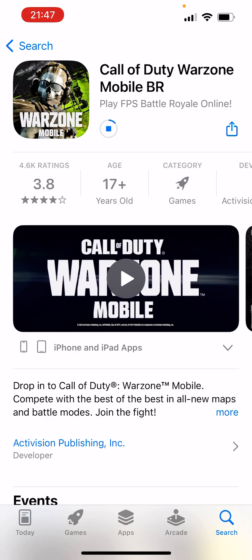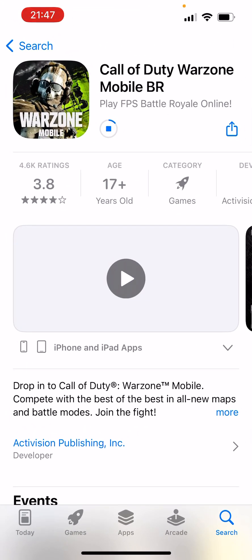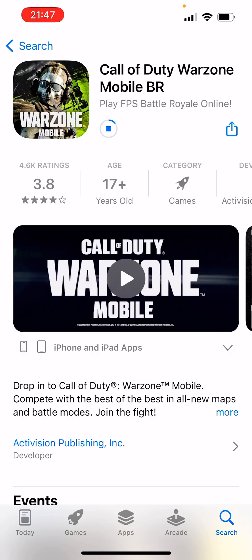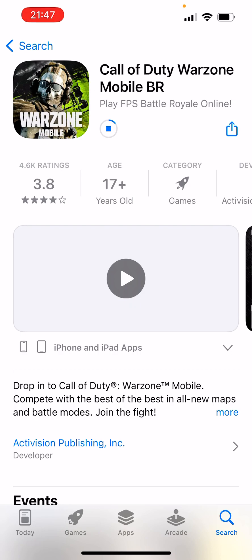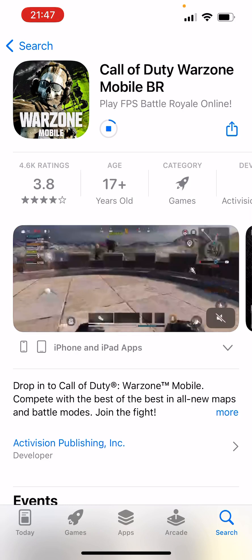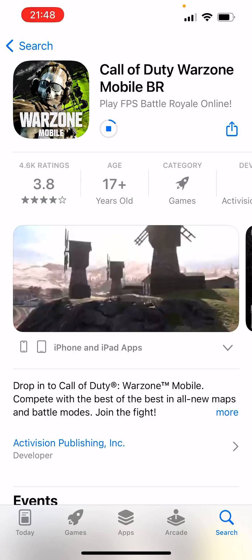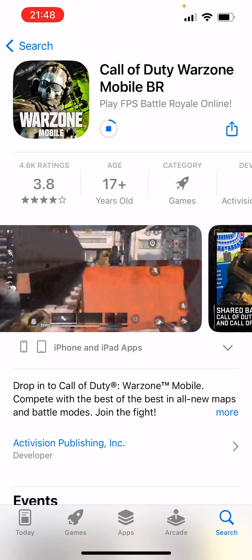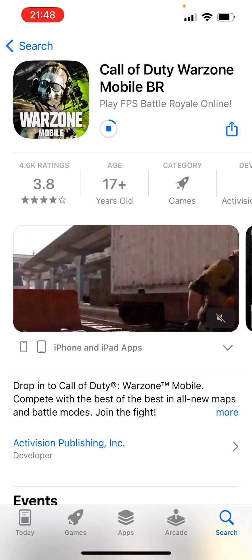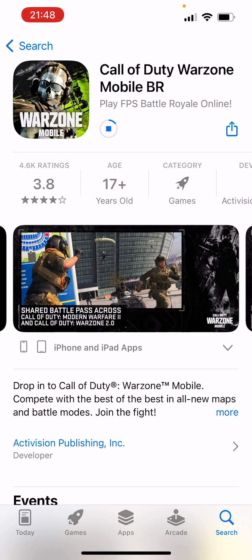So if you also want to download Call of Duty Warzone Mobile, keep in mind that you need to download a FPN app from the App Store first. It can be any FPN app, just keep in mind that you need a FPN app in order to download and play Call of Duty Warzone Mobile, because without a FPN app you're not able to play it.